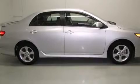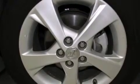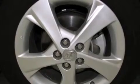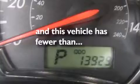Features include alloy wheels, air conditioning, cruise control, a CD player, side curtain airbags, rear seat childproof door locks, full power accessories, traction control, a keyless entry system, and this vehicle has less than 14,000 miles.